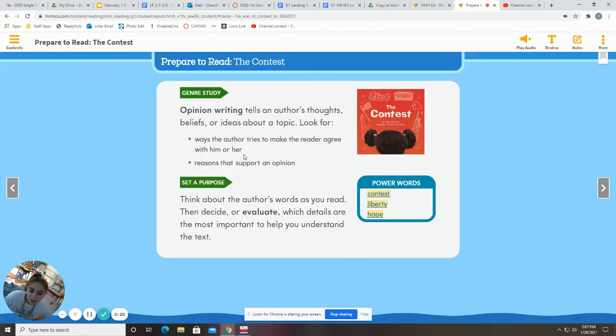So this is an opinion writing. It tells what the author's thoughts, beliefs, or ideas are. Do you have to agree with them? No. So he's going to give his or her opinion and then tell us why he thinks that.